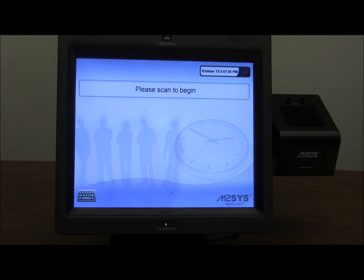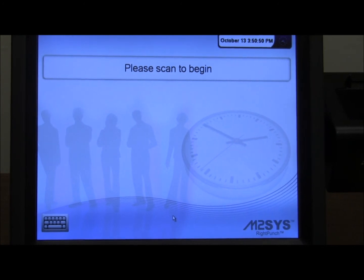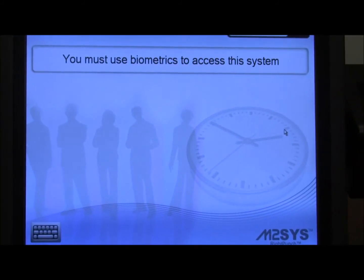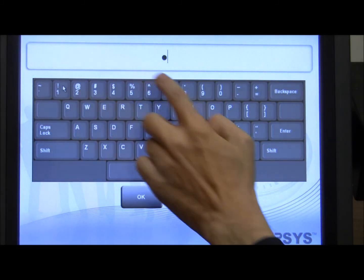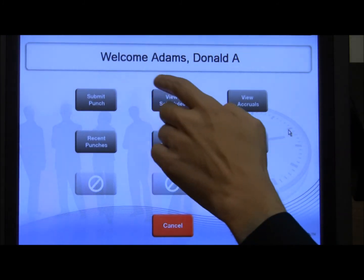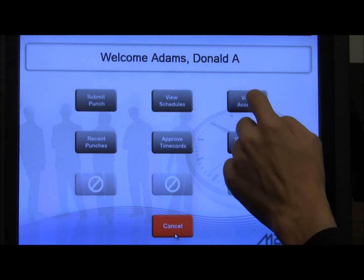RightPunch can also be custom configured to block PIN number access to employees who are designated for biometric scanning only. RightPunch also allows you to bypass the biometric scan and set up PIN number entry for any employee, providing access to all of the same menu options and data that an employee using biometric identification would see.